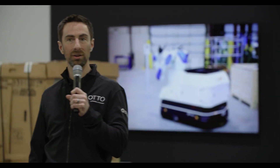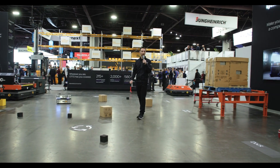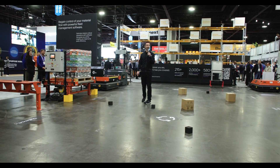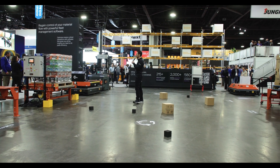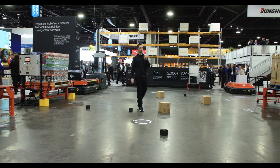Thank you very much everyone for coming to Auto by Rockwell Automation. We're going to be doing these demos again tomorrow, so if you wanted to bring somebody by to see it, we'll be here. Thank you very much and have a wonderful day.